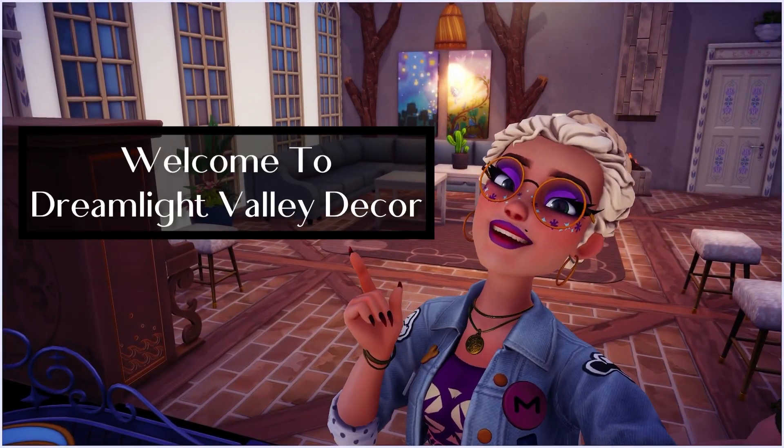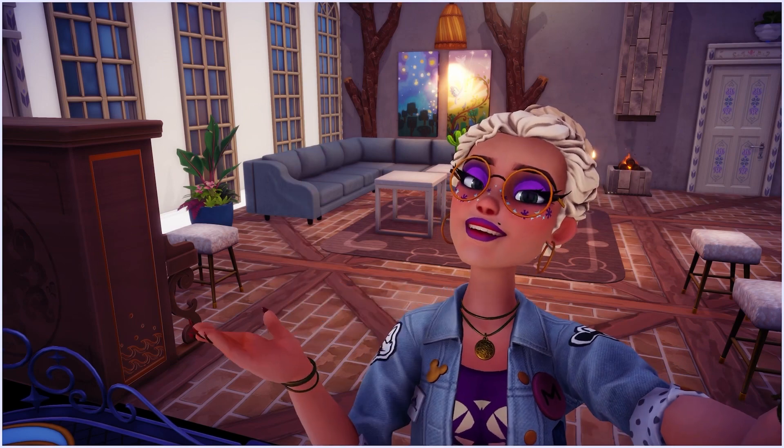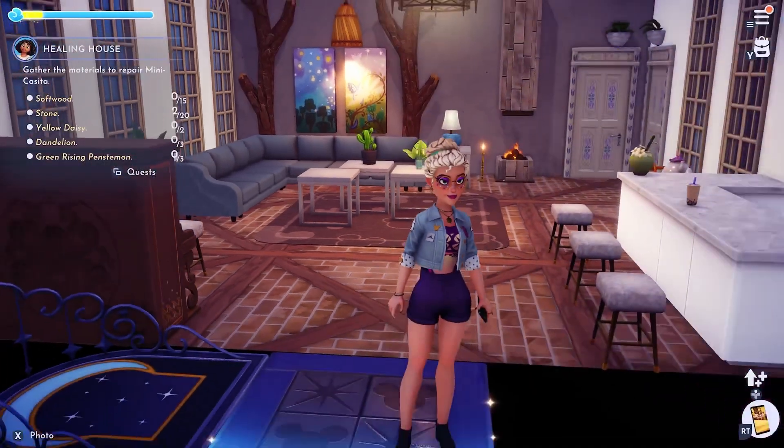Hey guys, welcome back to Dreamlight Valley Decor channel. This is not the plaza video, but don't worry guys.